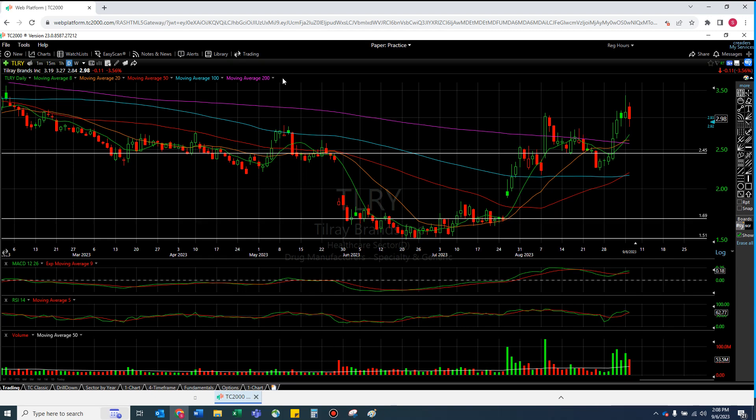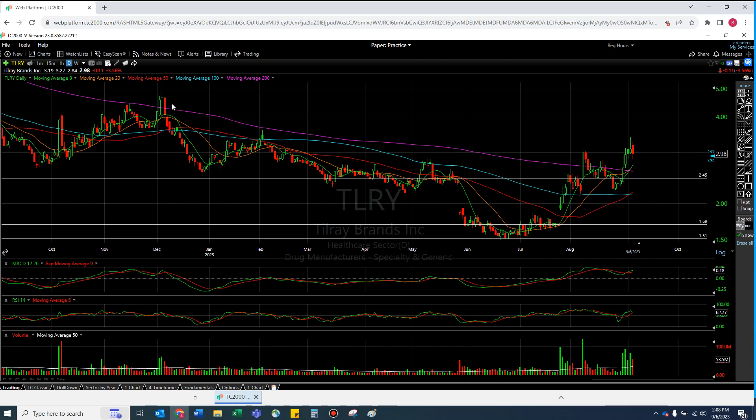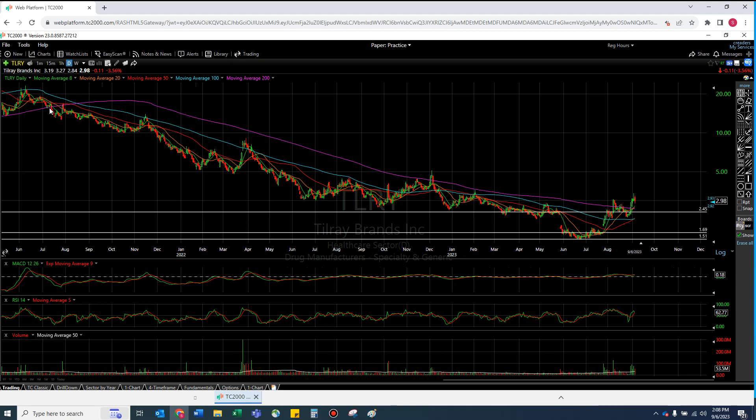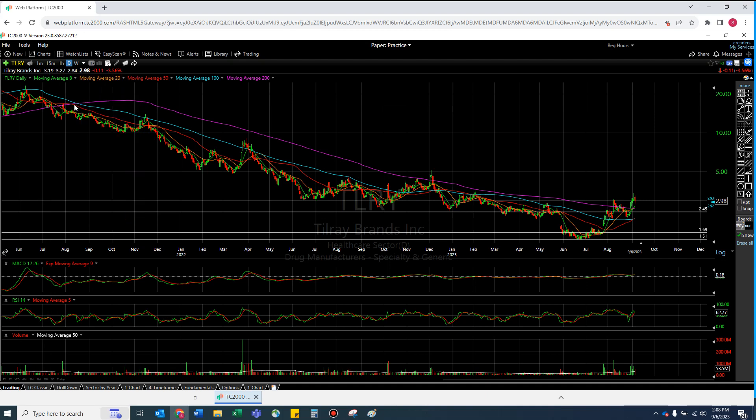Tilray — I'm zoomed out like this for a reason. Since July 2021, more than a full two years, we have basically been well under the purple 200 moving average line. This is the last of the five moving averages for a reason. And I think this two-year window of just three days above it speaks for itself. This is not an easy line to break.